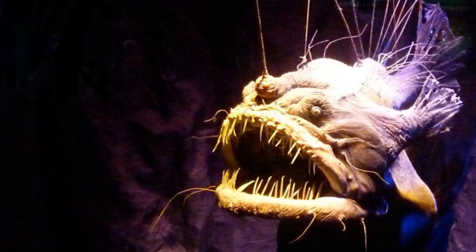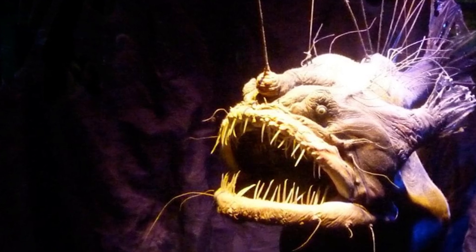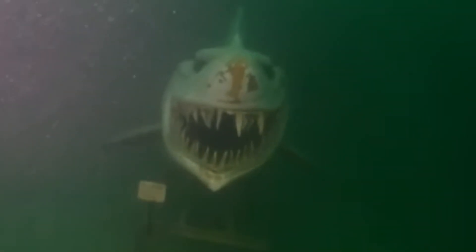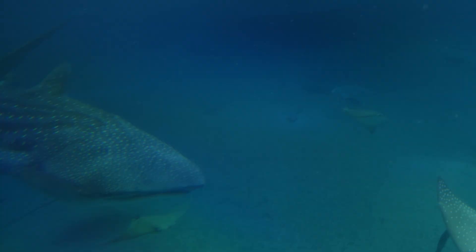These creatures have adapted to survive in the extreme conditions of the midnight zone with unique features like bioluminescence and specialized hunting techniques. In the darkness of the deep sea, many organisms have developed bioluminescence, a remarkable ability to produce light through chemical reactions. From glowing jellyfish to eerie anglerfish,